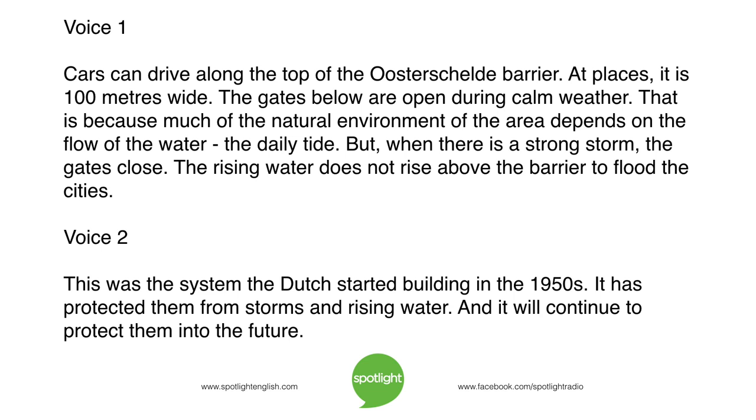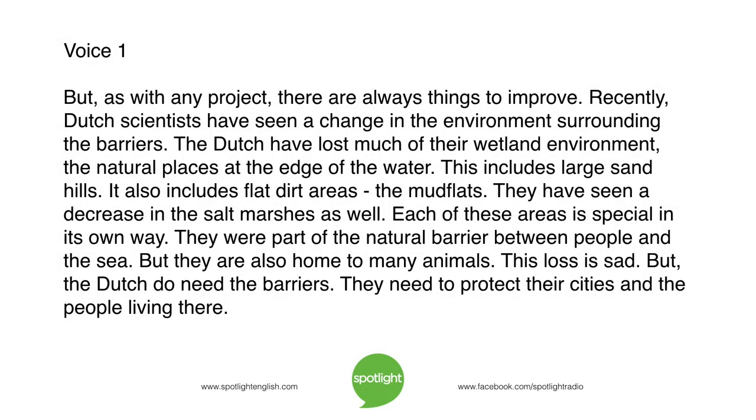But when there is a strong storm, the gates close. The rising water does not rise above the barrier to flood the cities. This was the system the Dutch started building in the 1950s. It has protected them from storms and rising water and will continue to protect them into the future. But, as with any project, there are always things to improve.